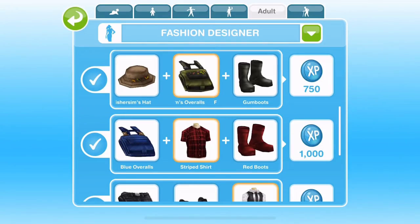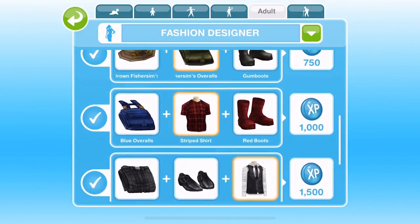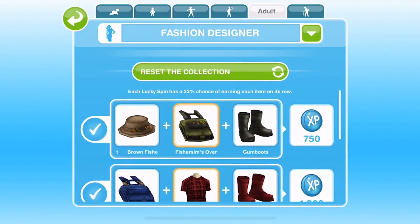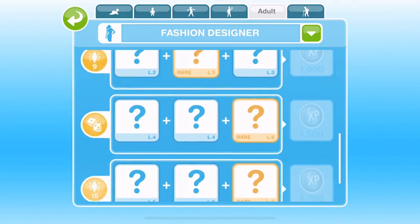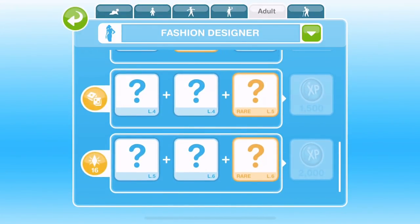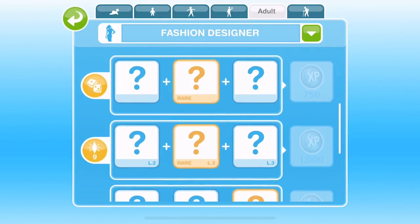This is what a completed fashion designer hobby grid looks like. Once you have completed the collection you will win a set of hairstyles. Each time you complete it, make sure that you click on the reset the collection button so that you can start again — the grid will be wiped clean and you can continue collecting more collectibles to unlock more hairstyles.